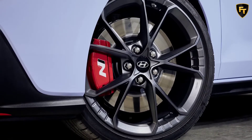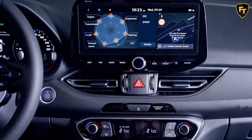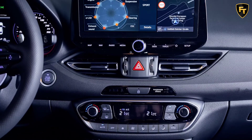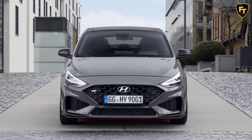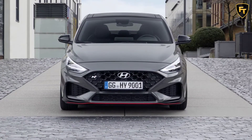The new updated i30N gets some minor cosmetic tweaks — grille, lights and bumpers — a very small boost in power to 276BHP, and the headline act: the option of an 8-speed DCT box complete with the daftly named N-Grin Shift, N-Power Shift and N-Track Sense Shift modes.